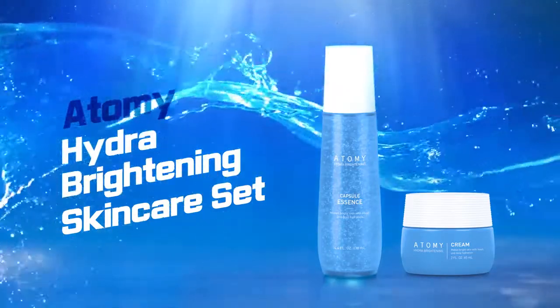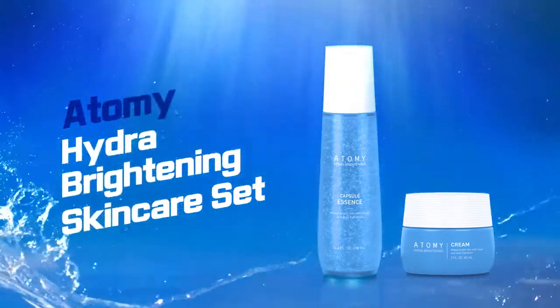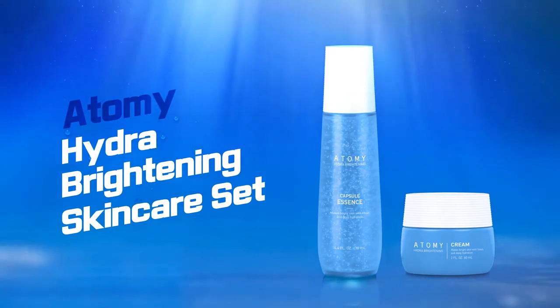Your skin full of hydration and extra brightness. This will be your new favorite item.